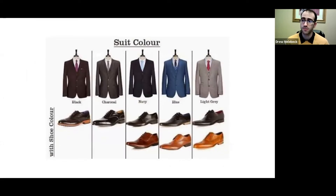What kind of shoes should you wear? If you have a black suit, try to keep a black pair of shoes. Same with charcoal gray — black. Navy — you can go black or brown. Straight up blue — try to go brown. And same with light gray.